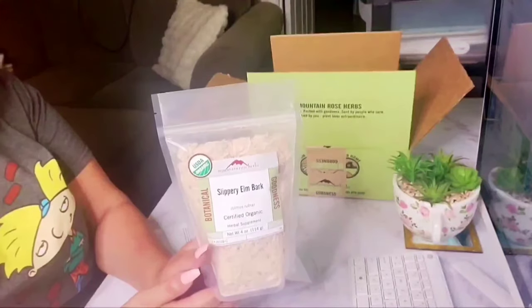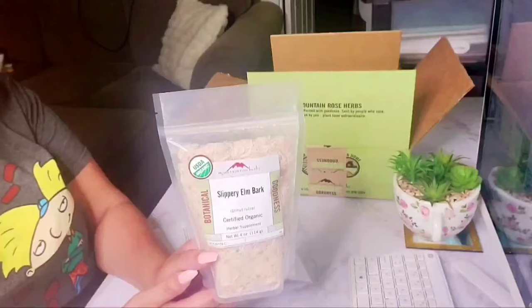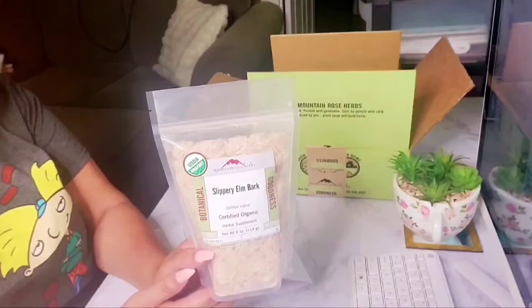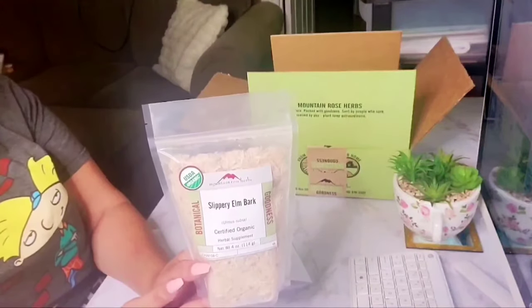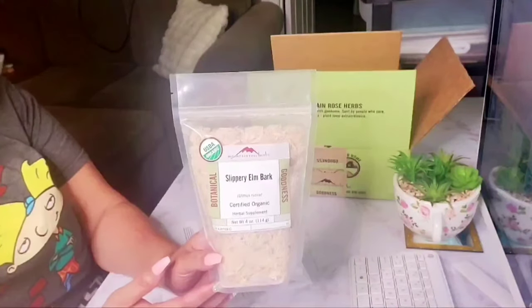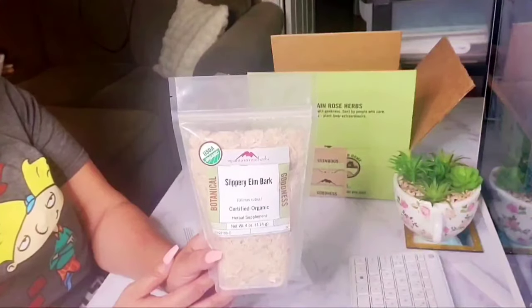I recommend making your own toothpaste because we benefit from that — we'll talk further about that in another video. Slippery elm has emollient properties and helps maintain soft, moisturized skin. It helps manage dry and scaly skin and conditions such as eczema and psoriasis. It contains many nutrients and vitamins including magnesium, zinc, calcium, iodine, amino acids, iron, and vitamins B1, B2, B3, and C.